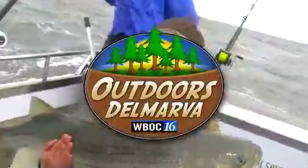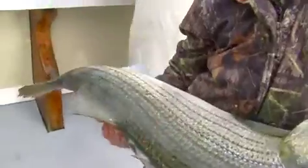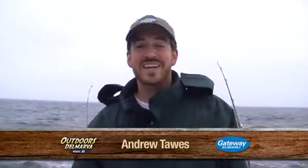This is Outdoors Delmarva, presented by Gateway Subaru. And now, here's Andrew Tawes.